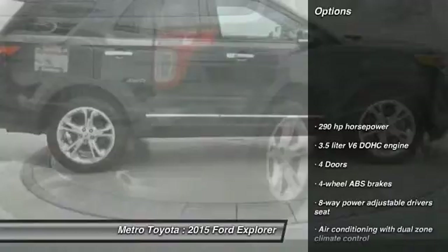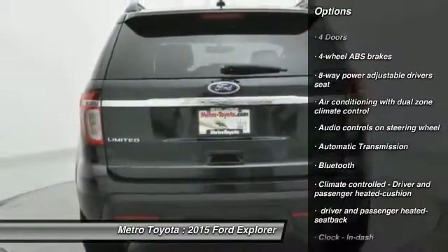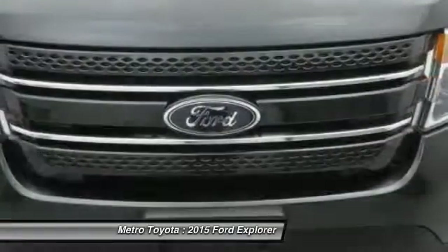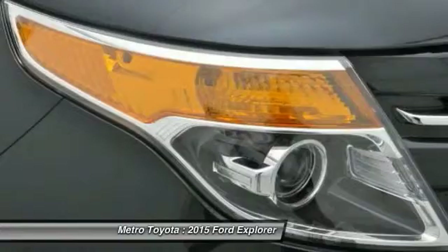Here are some of this vehicle's great options: traction control, Bluetooth, automatic transmission, passenger airbag, fog lamps, power door locks, power windows, compass, trip computer, and heated driver's seat. Searching for a dependable vehicle that looks great too? You found it — so stop in today.